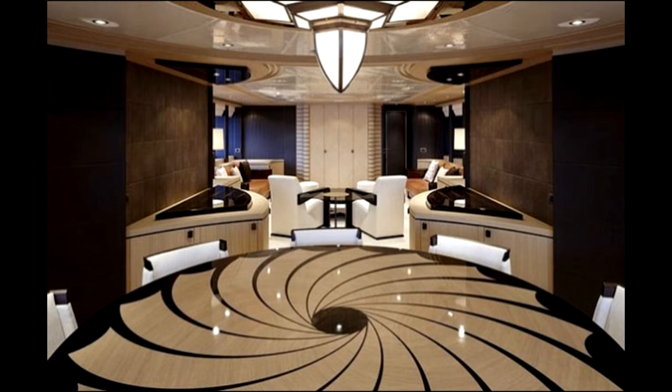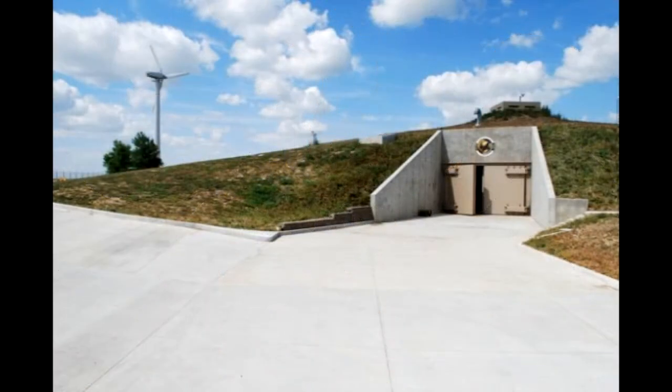Guests inside the gargantuan two-tier base in the Czech Republic can enjoy the use of a pool, a spa, a wine cellar, a cinema and a library. They can even roam a garden fitted with simulated light. Other features include a conference room, surgical facilities and a command center with equipment to communicate to the outside world. Marketed towards the world's richest, the bunker provides an insight into how the ultra-wealthy might live out a possible doomsday scenario.